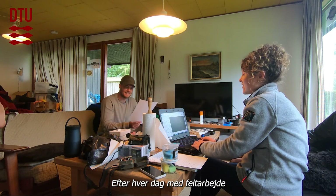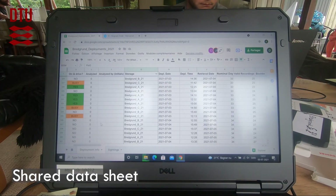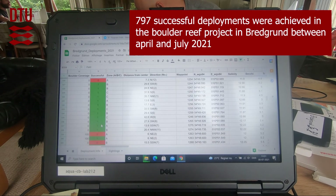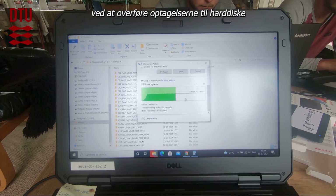After each day of fieldwork we fill in the datasheets for further analysis. We also had to empty the SD cards by transferring the recordings to hard drives.